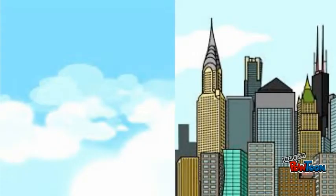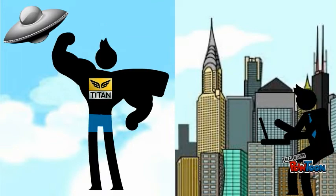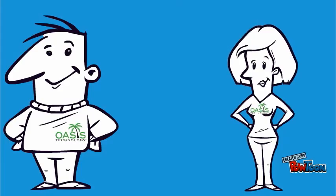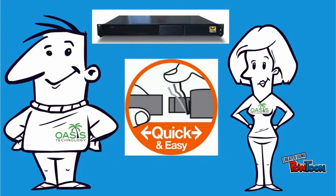So basically it's like how a superhero defends the city from the atmosphere, so the city is unharmed and can function properly. Be sure to check out our next video where we will be showing you how quick and easy Titan is to install, even on your own. And if you have any questions, who are you going to call? Oasis.